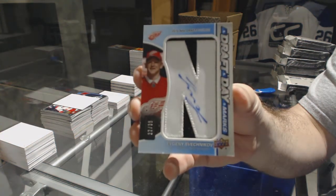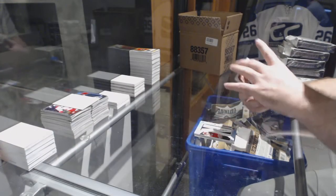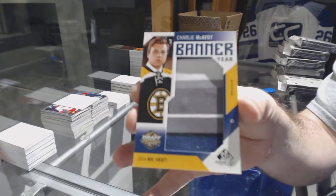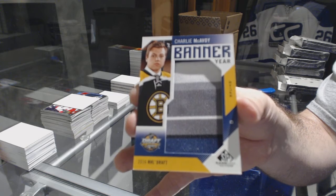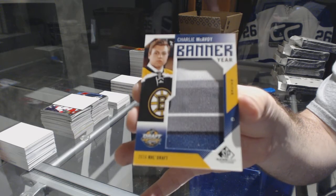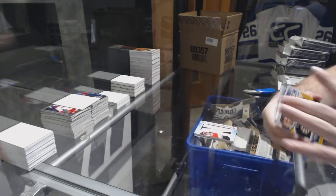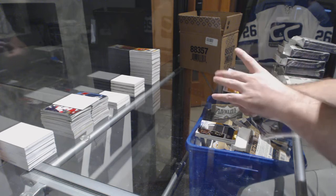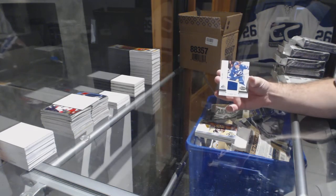For the Boston Bruins, Banner Year — Charlie McAvoy. For the Penguins, Marc-Andre Fleury Stadium Series Jersey. And Tampa Bay, Victor Hedman Skills Goals.